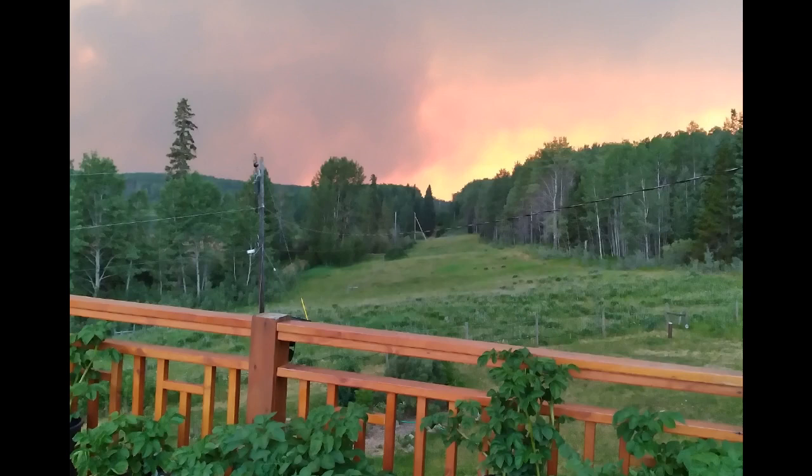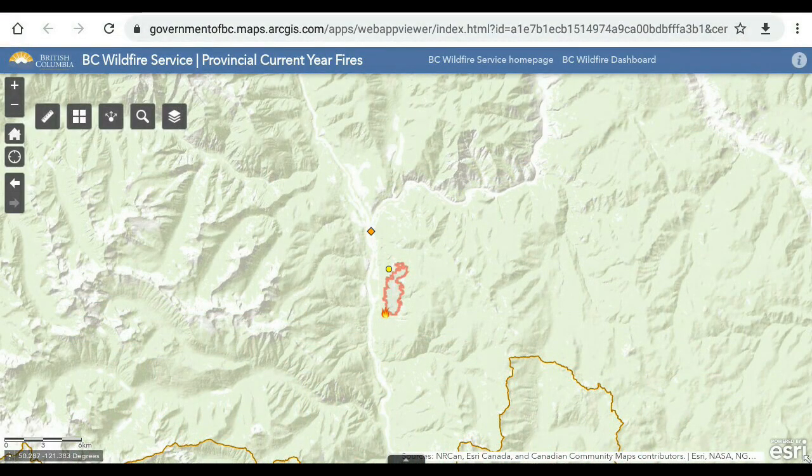Greetings, this is July 1st. One thing I can never overestimate is the speed at which a wildfire will travel. This is an image from a friend of mine up in the Caribou showing an ominous sky with the sun in the background — but that is smoke. We'll come back and look at what might be the cause.